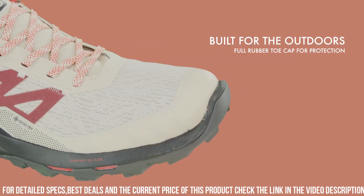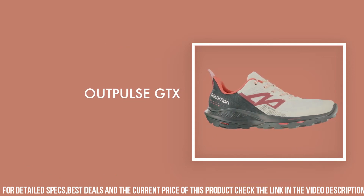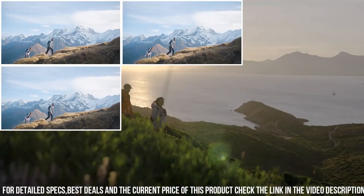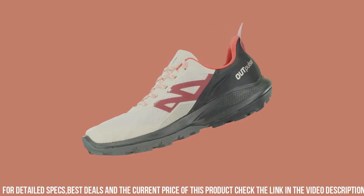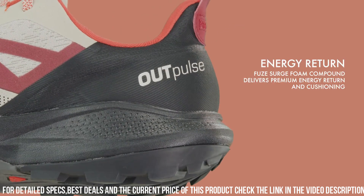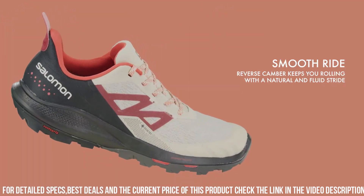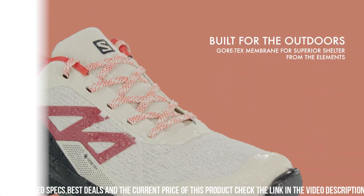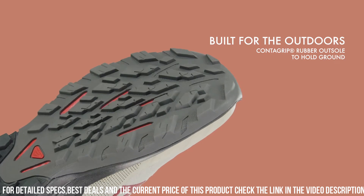The Contagrip outsole with aggressive lug pattern ensures superior traction and grip on varied terrains, making it ideal for challenging trails. The Energy Cell Plus Midsole delivers excellent cushioning and energy return, reducing fatigue on long hikes. With its quick lace system and SensiFit technology, this shoe offers a precise and secure fit. The reinforced toe cap and mudguard enhance durability and protection.